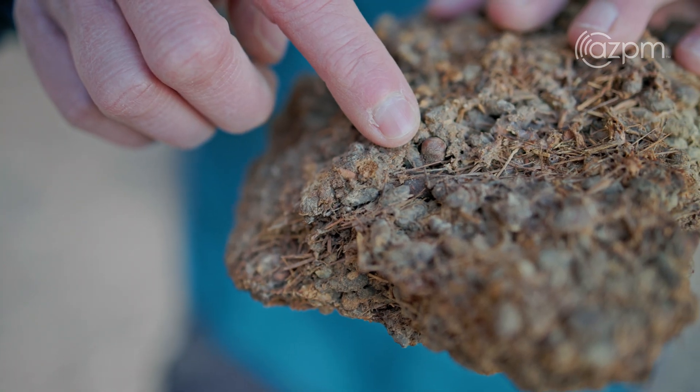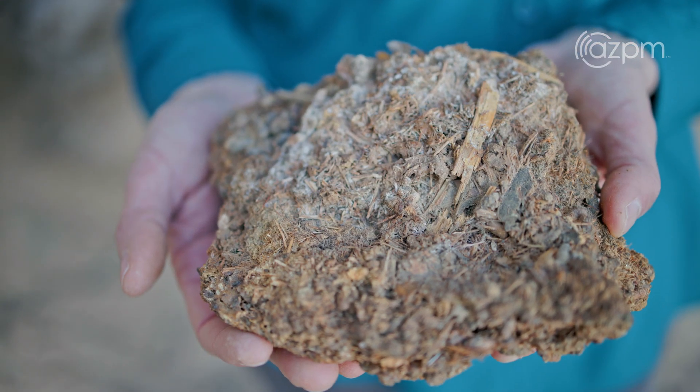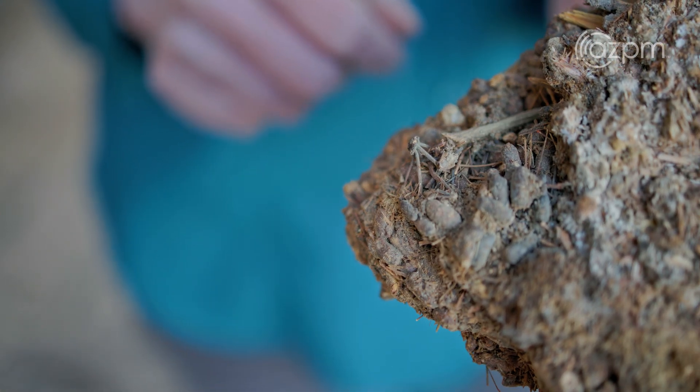This is a 53,000-year-old midden. This juniper seed is 53,000 years old, this bear grass is 53,000 years old, and all of this cactus vine is 53,000 years old.